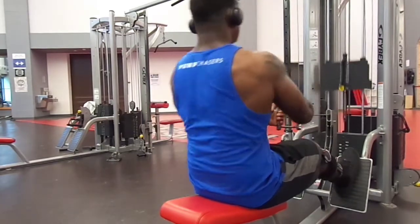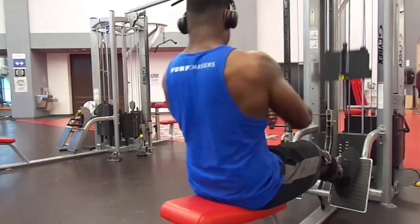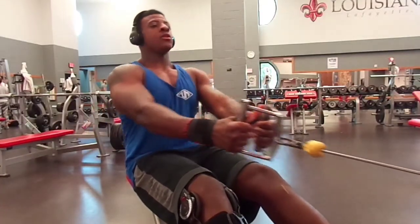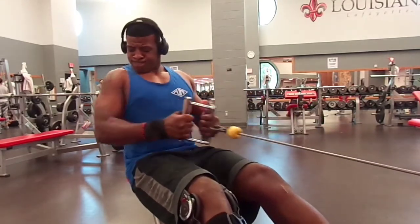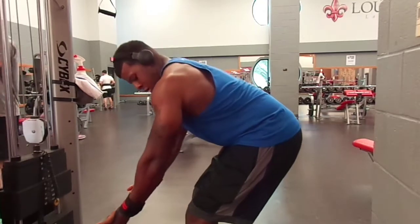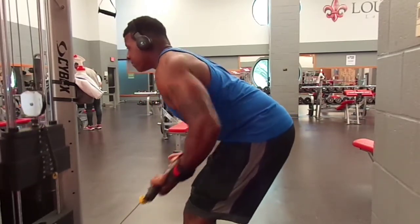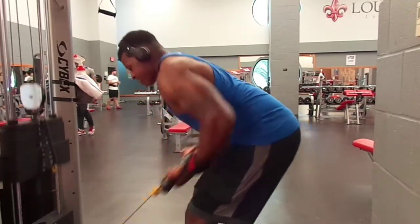Then I went over and did some low rows — one of my favorite exercises for my back. It's similar to the v-bar pulldowns but you're pulling towards you at a vertical angle, using your elbows to squeeze your back. Then this right here is the low lat pulls, which hit your lower lats.